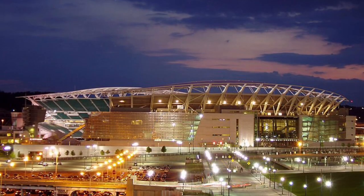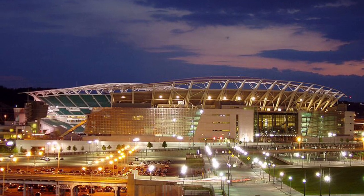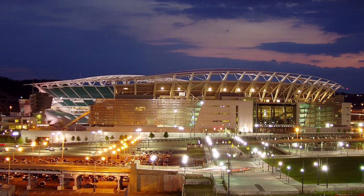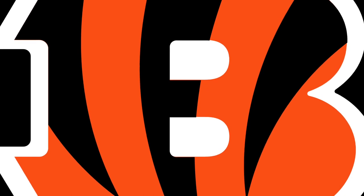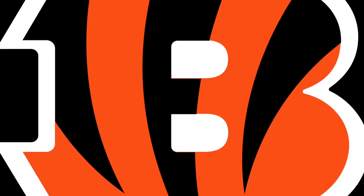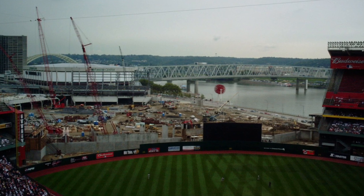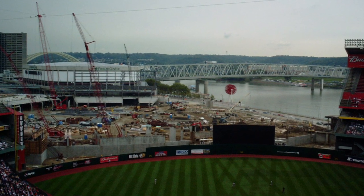The deal for what would become Paul Brown Stadium would become one of the most lopsided and owner-friendly deals in NFL history, with Paul Brown Stadium being 94% taxpayer funded. The Bengals would be the first to leave Riverfront, with the new stadium being completed in 2000. What would become Great American Ballpark would slowly take shape right next to Riverfront Stadium, which at this point was now known as Cinergy Field.